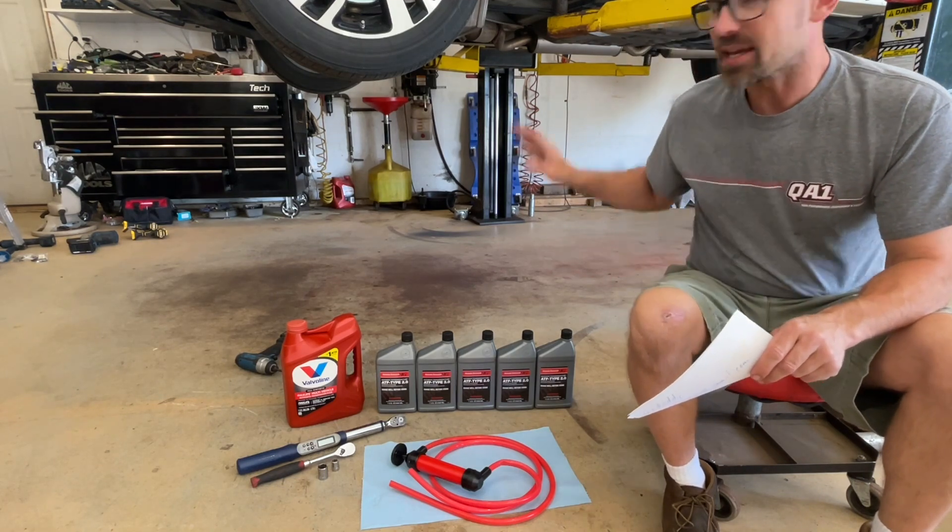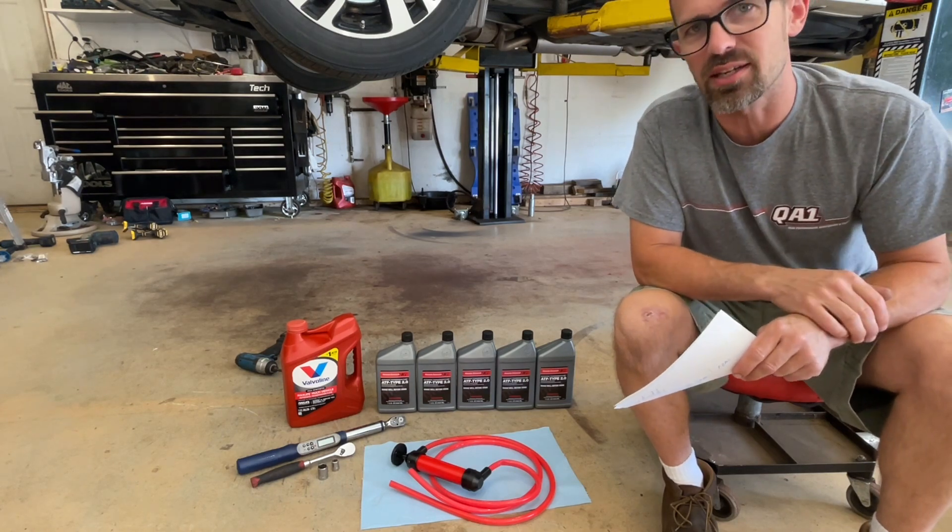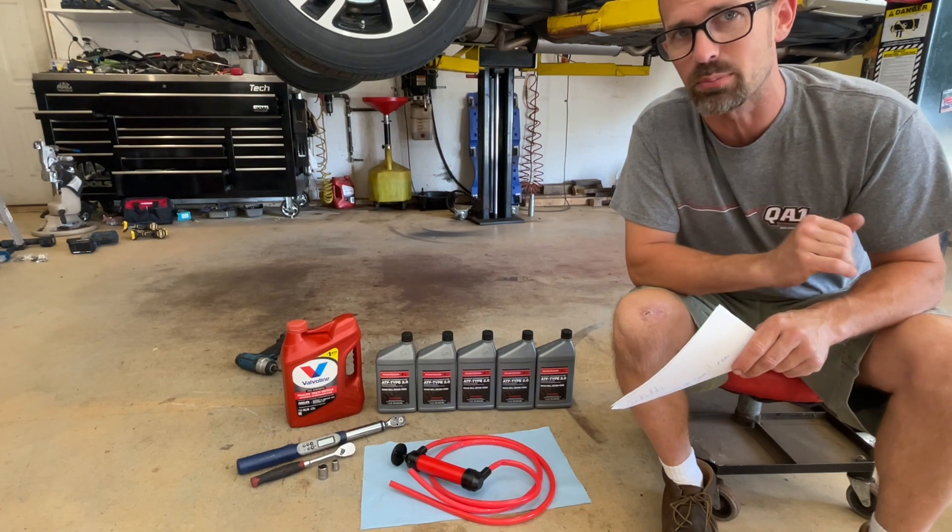This takes five quarts of fluid. It's probably going to be about four and a half, but you get five and then any excess gets drained out in the fill level setting procedure.